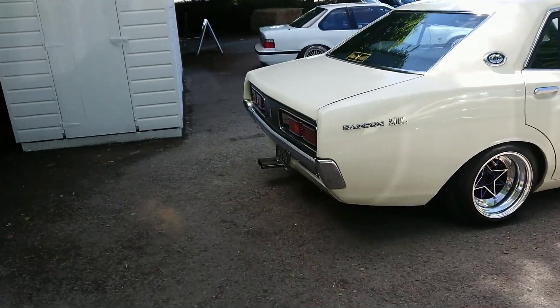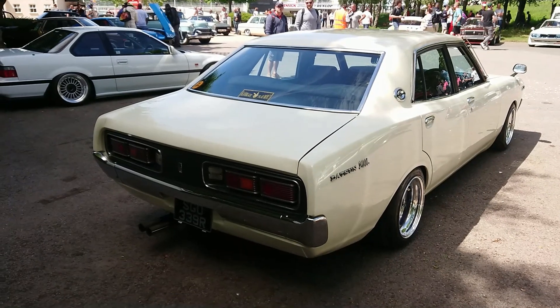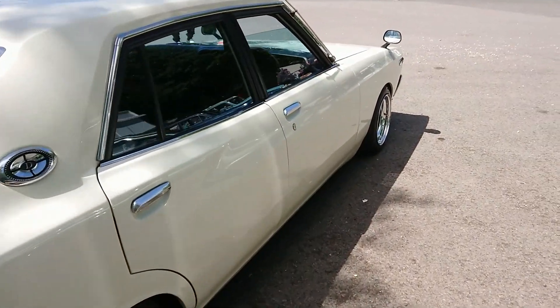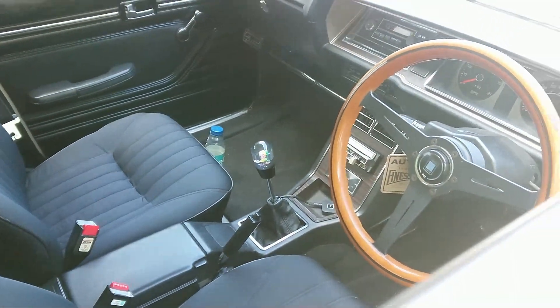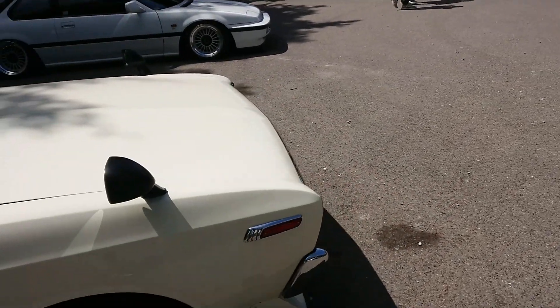Datsun 200L — 1976-77 registration. I was right the first time, unlike so many times on these videos. I did do a Datsun 260Z on my channel at the end of last year, but I don't think I've ever tried one of these.